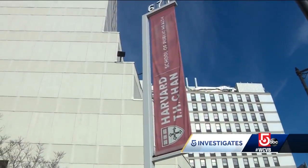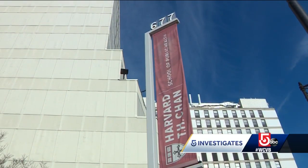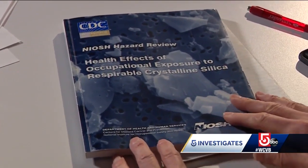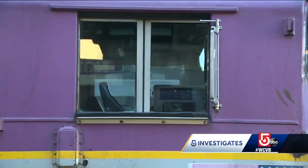Dr. Greg Wagner specializes in environmental and occupational health and policy at the Harvard School of Public Health — a pioneer in the study of silica exposure and prevention. Do you think that the engineers have reason to be concerned? Anyone where respirable-sized crystalline silica dust is possible to breathe in should be concerned and should make sure that their workplace is effectively monitored.